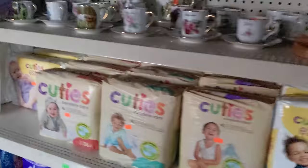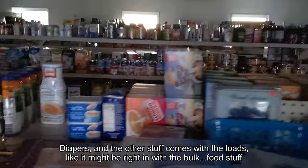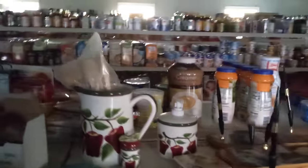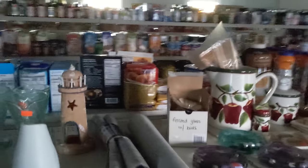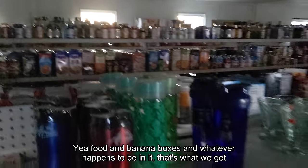This is for kids — babies. Diapers and stuff. And the other stuff comes with the loads, like it might be right in with the food stuff. So you just get a load of food — food and banana boxes and whatever happens to be in it. That's all we get.